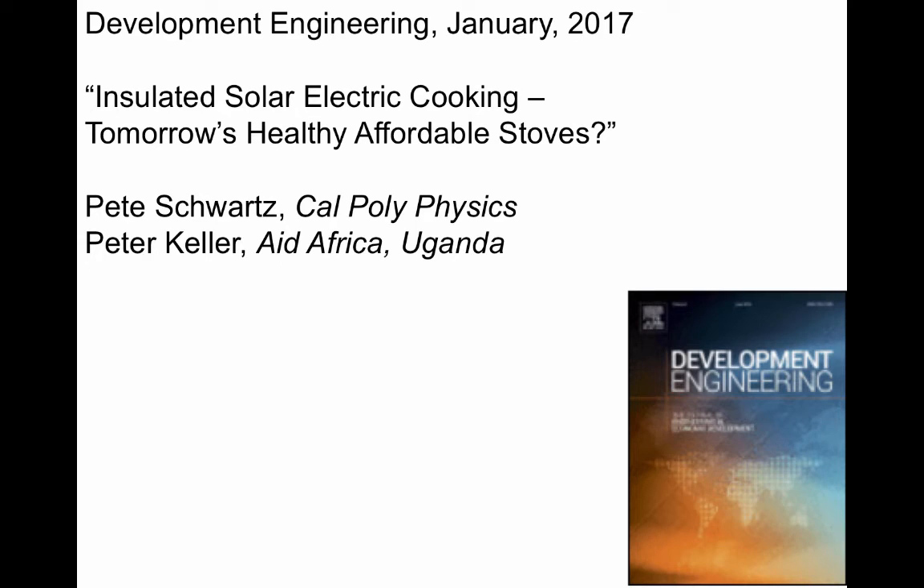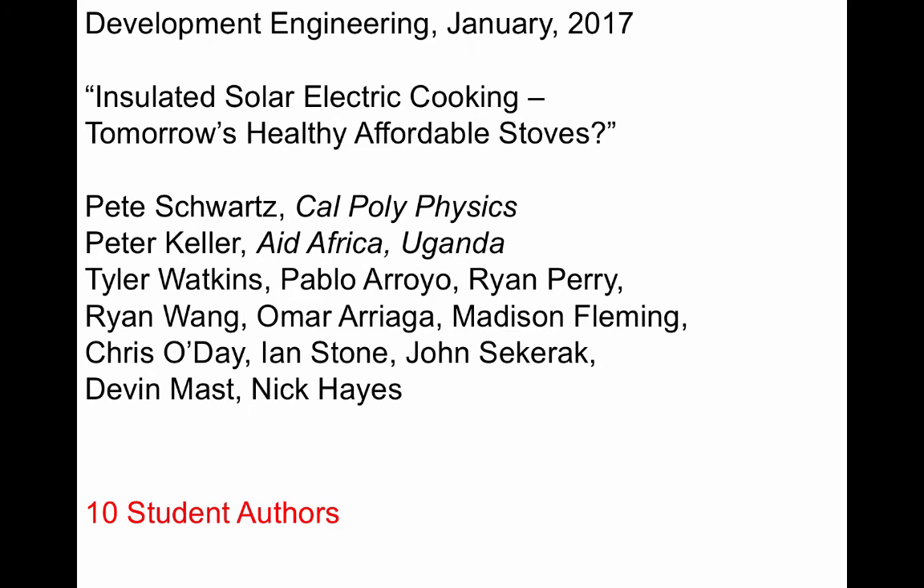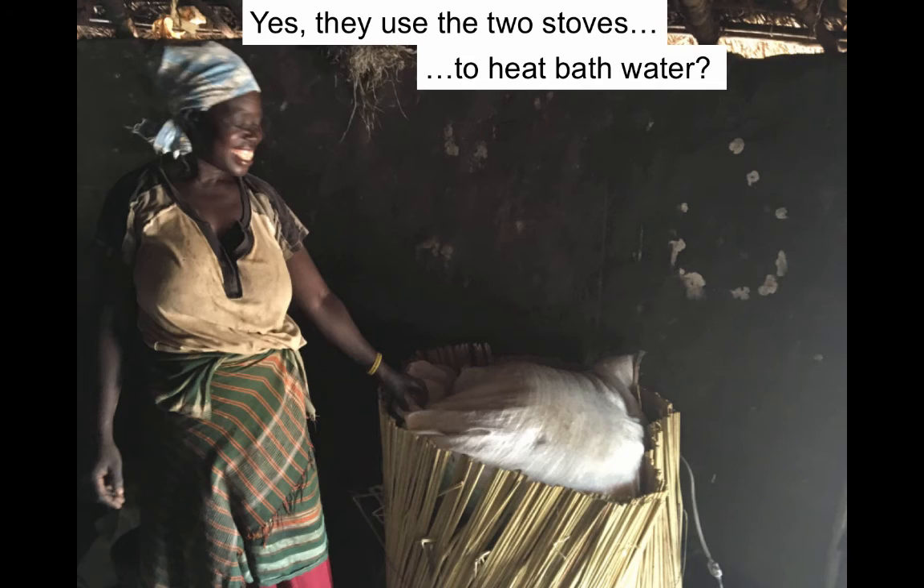We published our results in Development Engineering in January 2017. I'm Pete Schwartz from Cal Poly, and Peter Keller runs Aid Africa in Uganda. We had ten student co-authors. Three of them designed and built the original barbecue prototype. Six of them designed and built the boil and simmer prototype. And four of them went to Uganda to study village life and implement two prototypes.